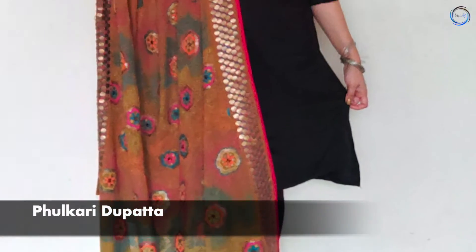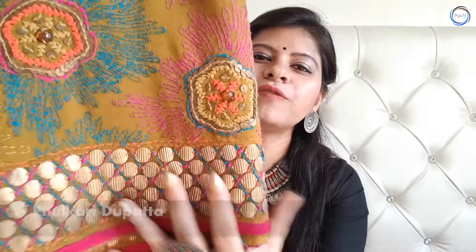तो शुरू करते हैं आज का वीडियो। पहला dupatta जो है एक Phulkari dupatta जो कि Punjab से है और यह बहुत ही beautiful threadwork embroidery है। इसे आप Lohri पे या किसी भी function पे use कर सकते हैं। आप इसे अपने office wear में भी use कर सकते हैं, यह एक बहुत ही versatile dupatta है।